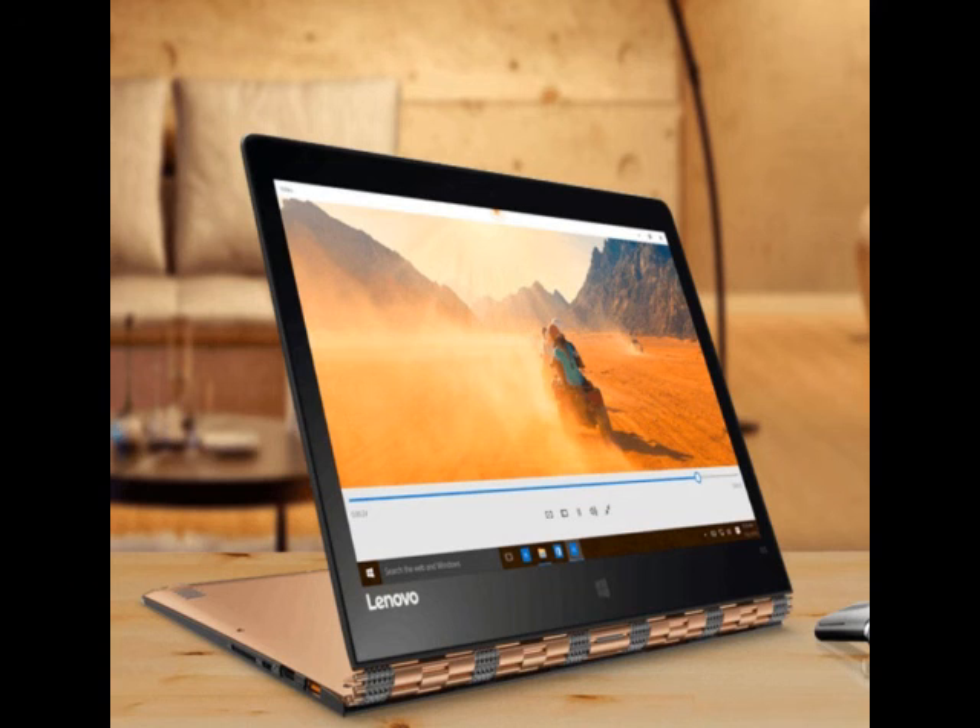It runs Android 5.1 out of the box. The metal-clad tablet is available to purchase at Rs. 39500 from the e-commerce website Flipkart.